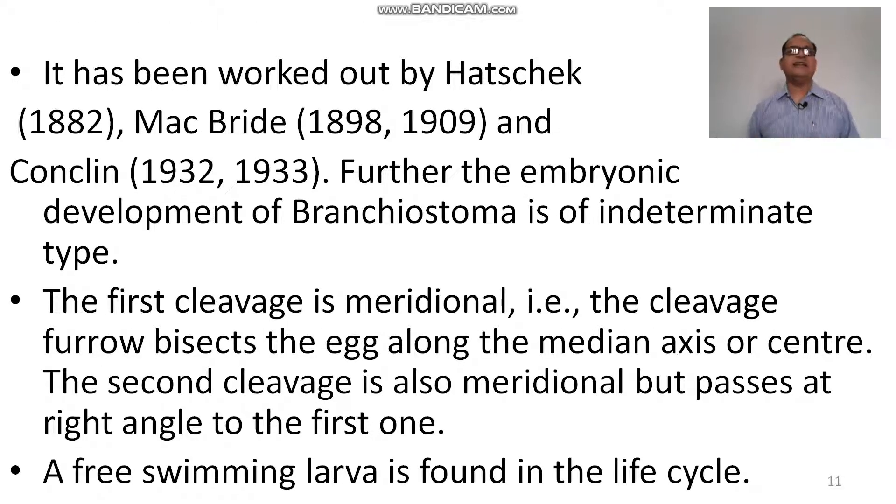This has been studied by Hatschek in 1882, McBride in 1898 and 1909, and Conklin in 1932. The embryonic development of Branchiostoma is of the indeterminate type. The first cleavage is meridional in amphioxus, with the cleavage furrow bisecting the egg along the median axis. The second cleavage is also meridional but passes at a right angle to the first one. A free-swimming larva is found in the life cycle.